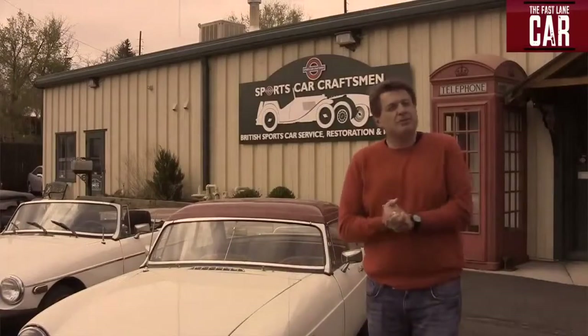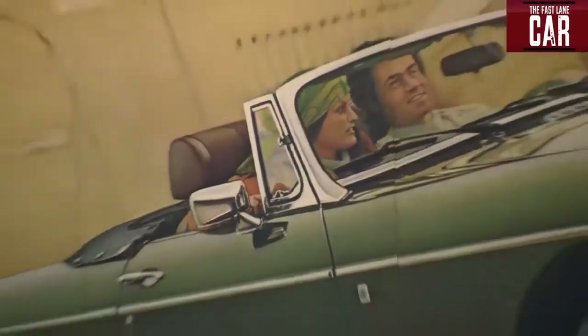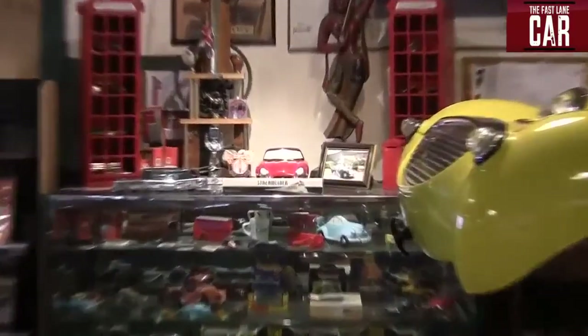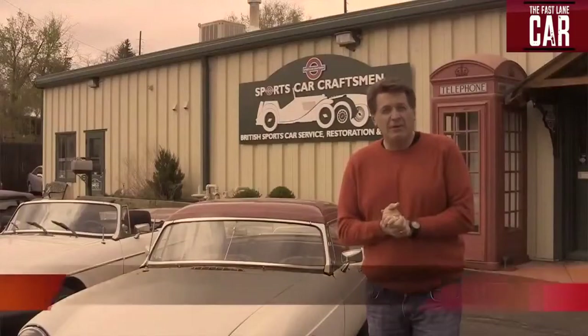Do you love old British sports cars? I'm talking about Triumphs, I'm talking about MGs, I'm talking about Sunbeams, even Jaguars. Well, if you do, let me introduce you to Paul Deershaw, because this man knows everything there is to know about old British sports cars.